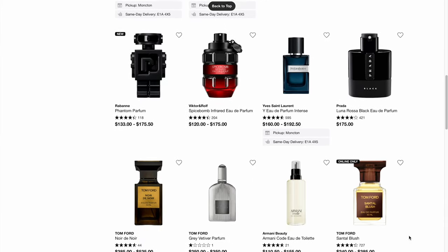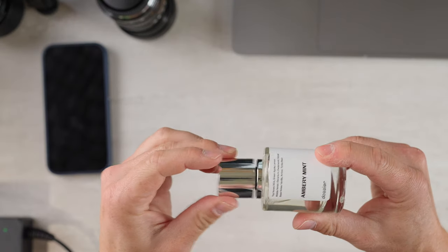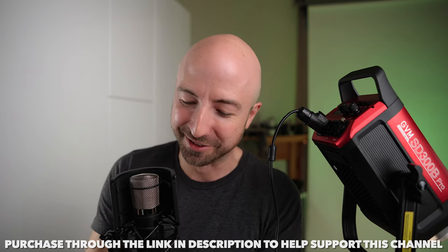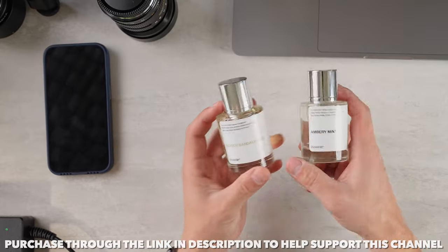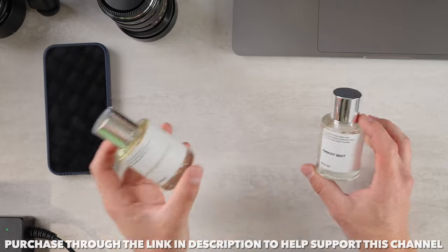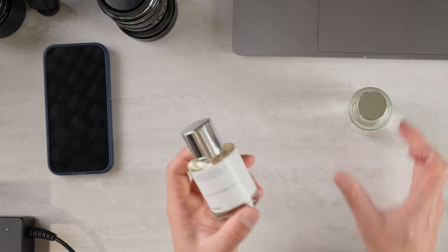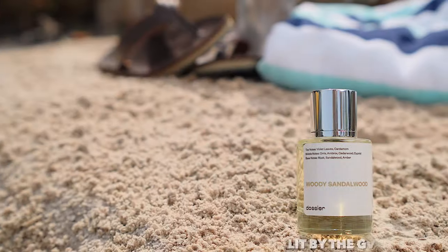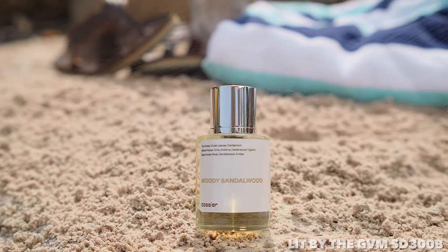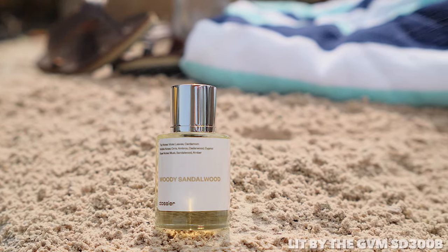One of my favorite things about it — it has magnets. If you've watched my previous videos, you know I love things with magnets. I personally opted for two scents: the Ambery Mint, which is a darker, richer, more evening and winter tone, and the Woody Sandalwood, which is warmer and a bit more universally seasonal. There are links in the description below so you can get hooked up for less than designer scents.